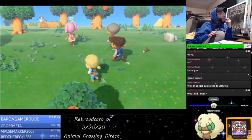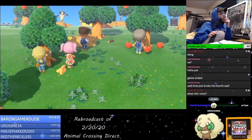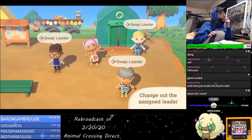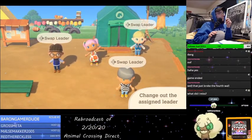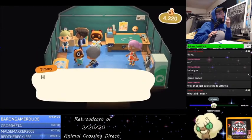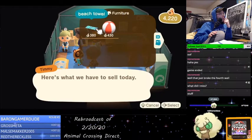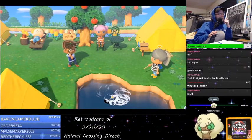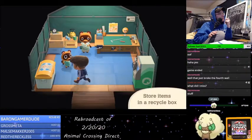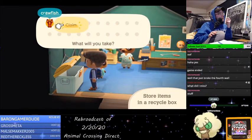Wait, what? They can follow the leader around — that way everyone can spend time together. As you can see, it's easy to change out the assigned leader. Followers can quickly take turns doing what they want to do, even if it's just a little shopping. Other items found by followers will be stored in the recycle box at the Resident Services building — please make sure to stop by and pick them up later. Oh, there's your storage.